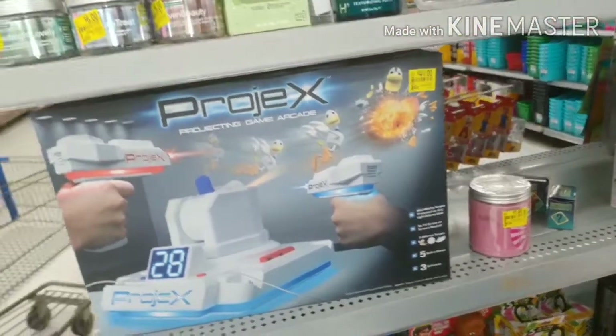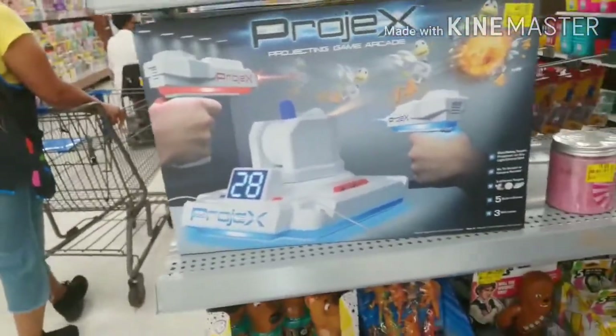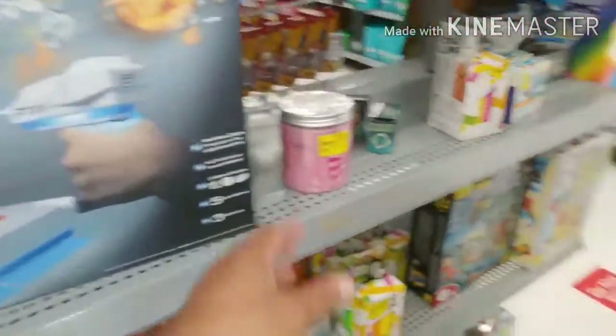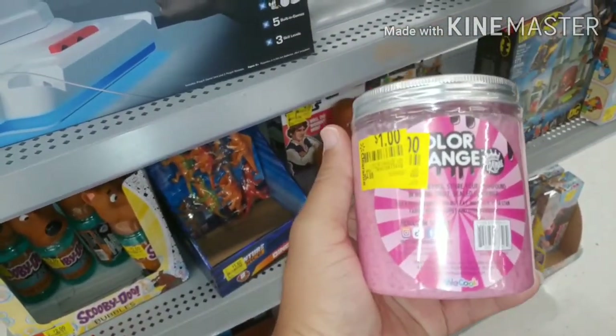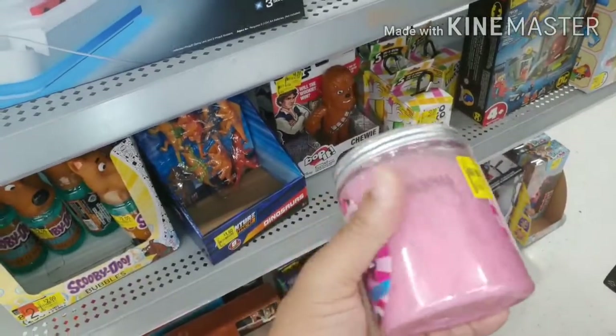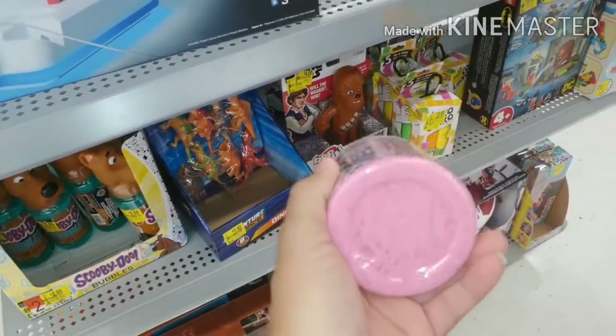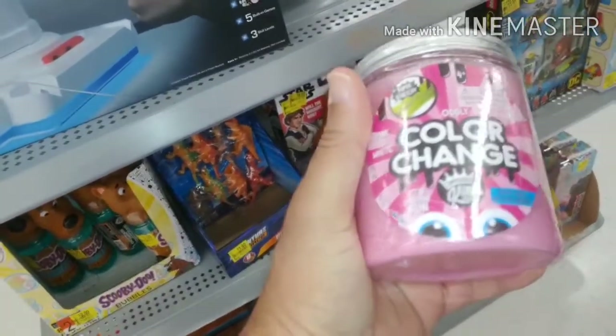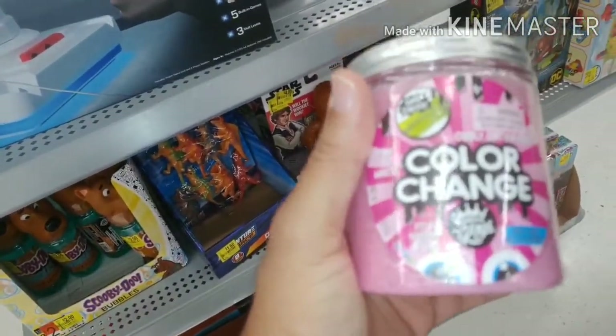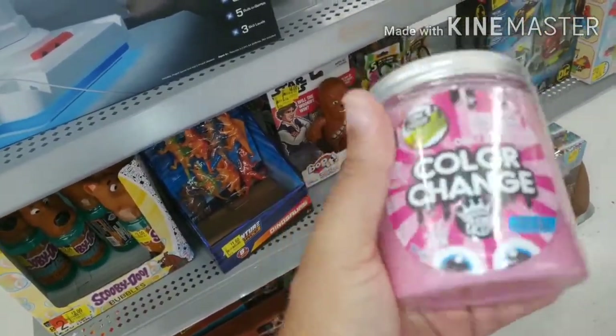Still checking the Walmart clearance. My wife found this here - Project X, a dollar color-change item. Is it slime? I guess it's some kind of super-stretch slime for a dollar. It looks kind of slimy. That's a dollar - I would get it, but my son has this stuff everywhere.